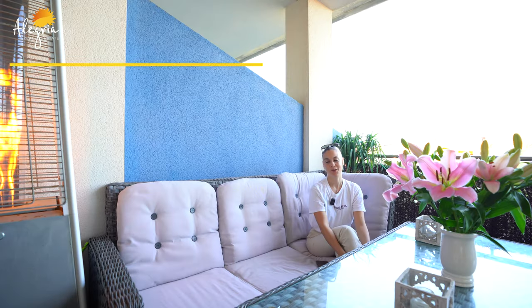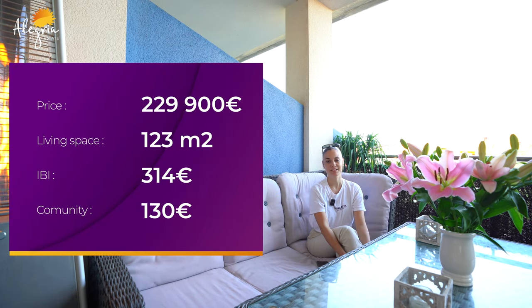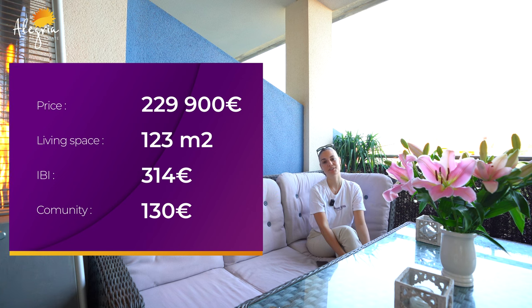For the price of this apartment: it's £229,000. For the EB it's £314,000, the community charges are £130 per month, and the size is 123 square meters.